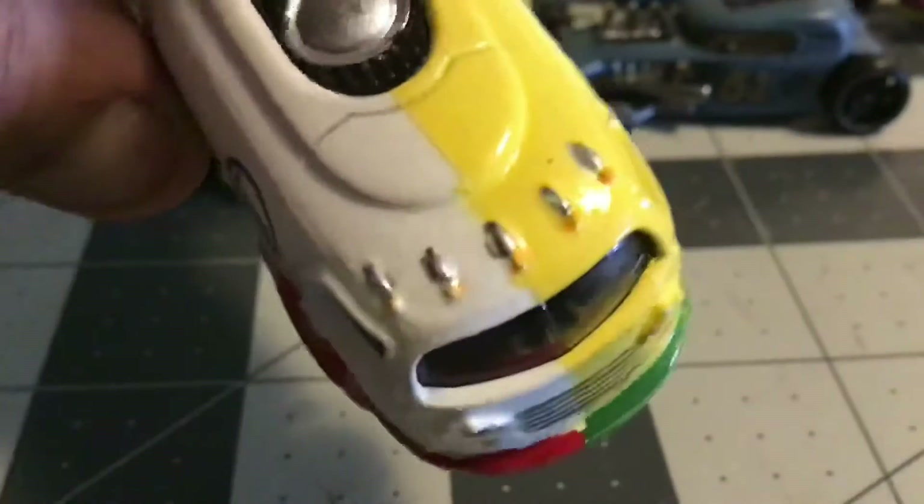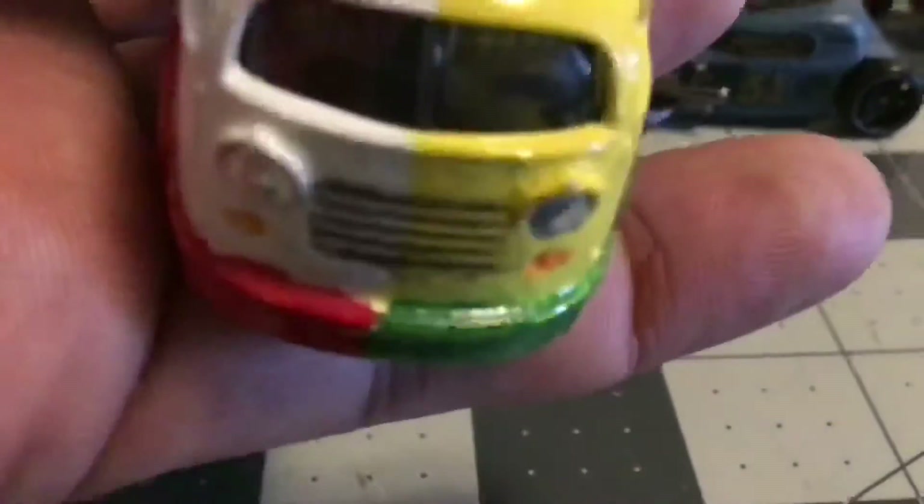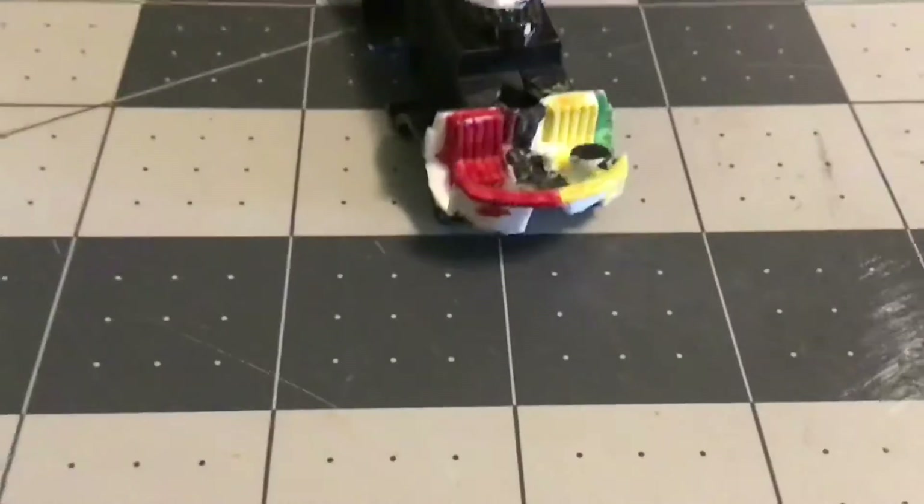I had forgotten to do details, so I went back right before I filmed this — right after I filmed this, before I put it together — and did details: did taillights, handles, did the upper lights, did the grill. I did the grill in real light black. I've never used that before — non-oil black — came out pretty good, I liked it.